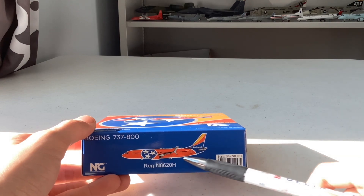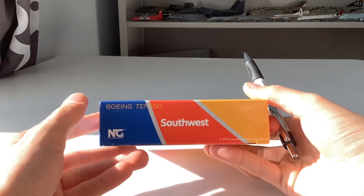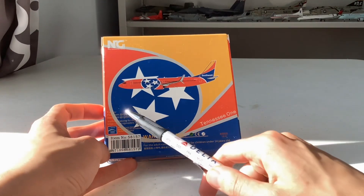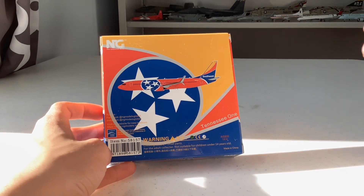On the side we have the 737-800 and the aircraft image. The other side shows the Southwest Airlines 737-800, very nice, and the other two sides are pretty much the same. The back of the box is similar to the front but includes the NG Models Facebook, Instagram, the item number, and a few other details.